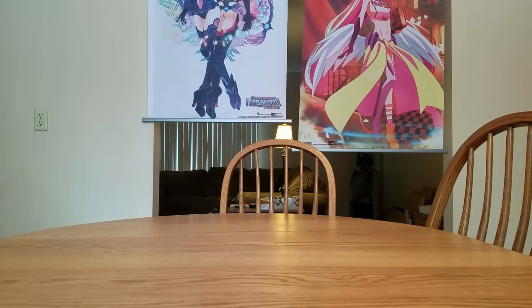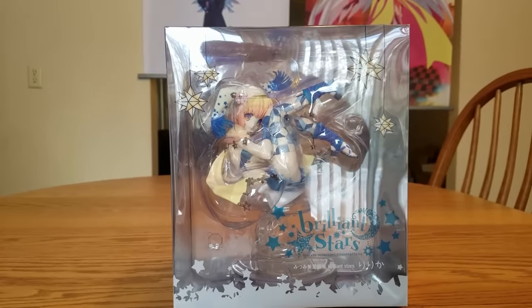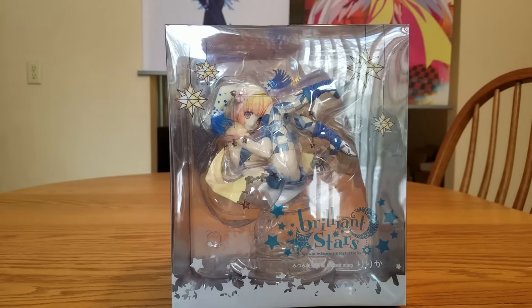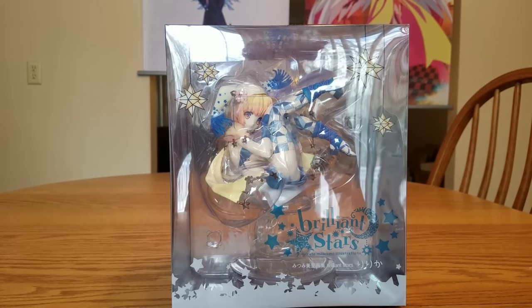Next up is the other one that was just released. I went back and forth on this one and wasn't going to get her, but then pictures started showing up and I decided to get her. She is definitely larger than she looked in the pictures, which is a good thing. This is Lilica — or Ririka, however you want to say it. She is an original character from the art book Brilliant Stars, illustrated by Misato Mitsumi I think. She is manufactured by Flair — Flair did my Caster Extra Playing Clothes figure, which is my favorite, so it should be a pretty good figure.